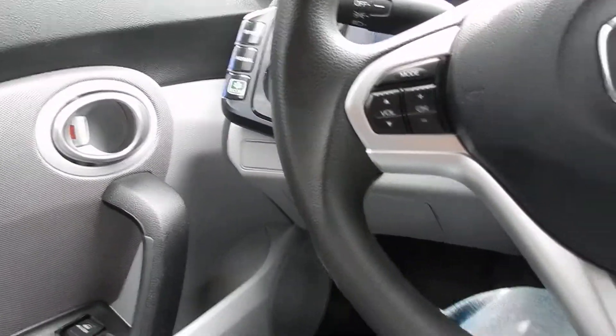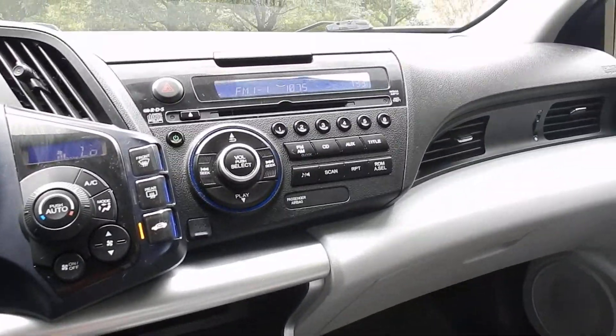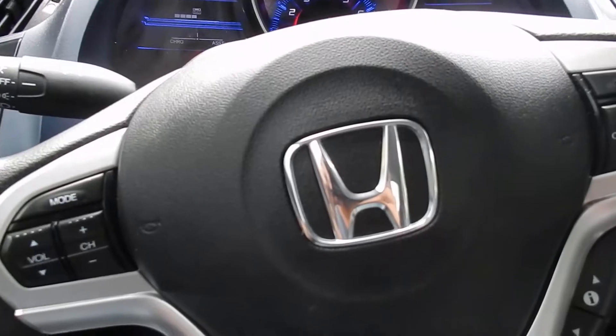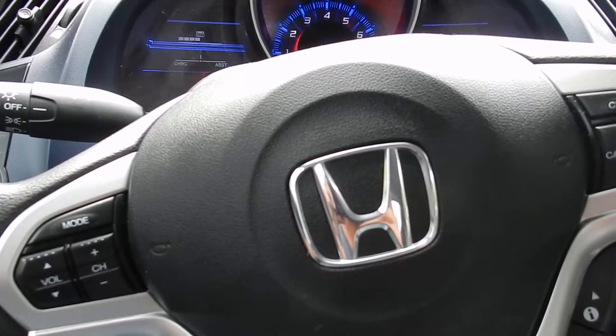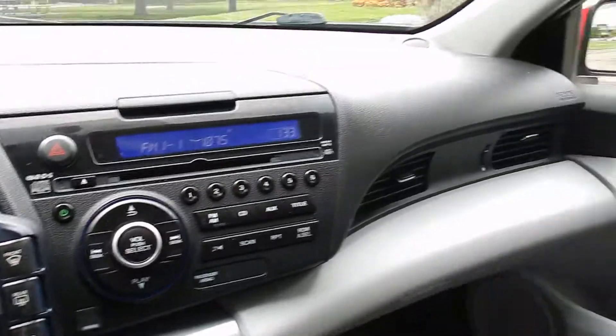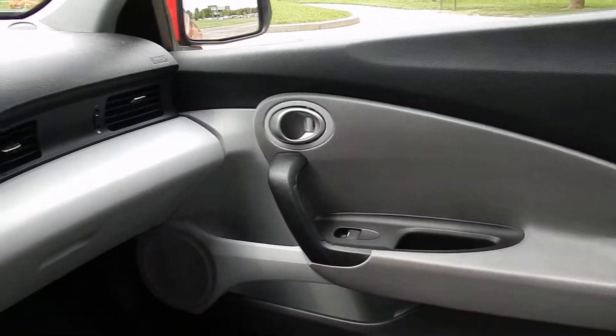Non-smoker, just a very nice car. Drives great on the highways, you can go pretty fast. Great gas mileage — this one is a hybrid motor. Just a very, very fun little car to drive around town in.